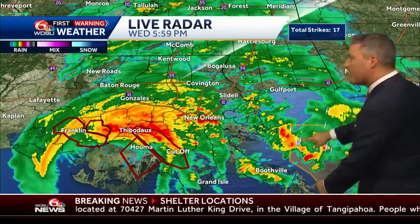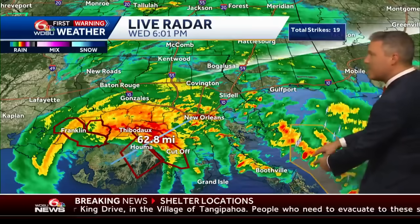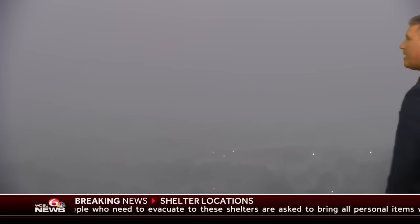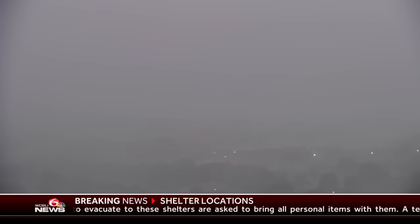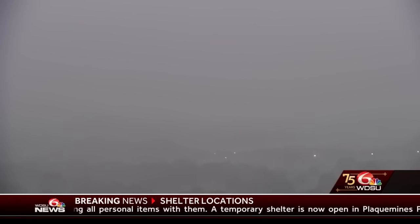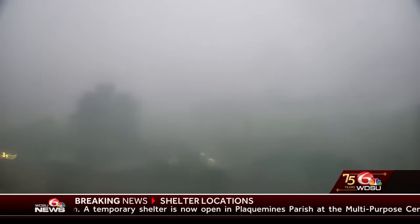I am watching these storms very closely — these look like special marine alerts. These are spins and this could have a potential to affect coastal Mississippi. Let's take a look at the Chalmette cam. That is really intense — you can't even see beyond maybe a few hundred feet in the distance. But that is just intense rain right on through the city.